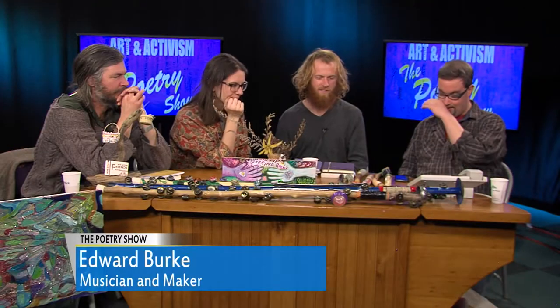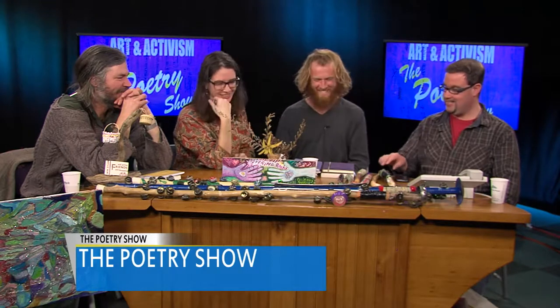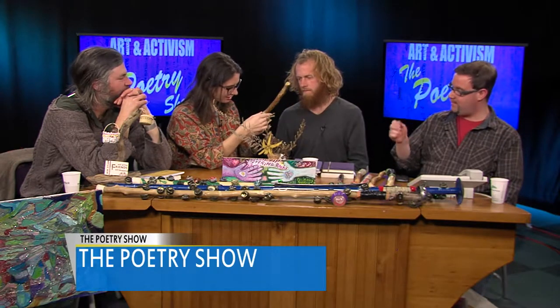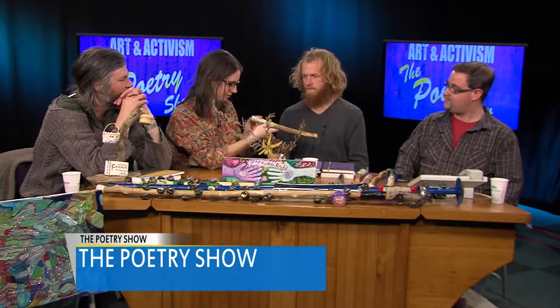That's made of reindeer horn? No, I wish — it's a tree branch. Well, people will believe what you tell them. Can I feel this paper tape? It's paper tape with some Mod Podge painted over it.